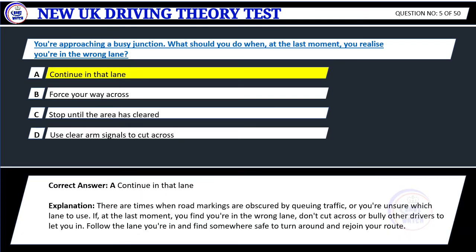Correct answer: A. Continue in that lane. Explanation: There are times when road markings are obscured by queuing traffic, or you're unsure which lane to use. If, at the last moment, you find you're in the wrong lane, don't cut across or bully other drivers to let you in. Follow the lane you're in and find somewhere safe to turn around and rejoin your route.